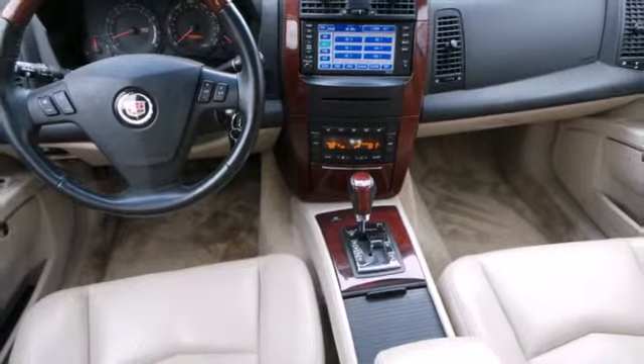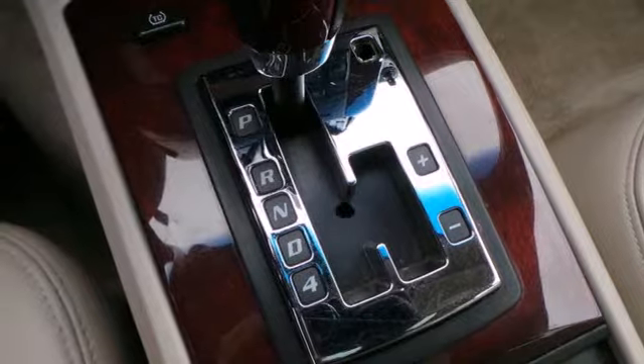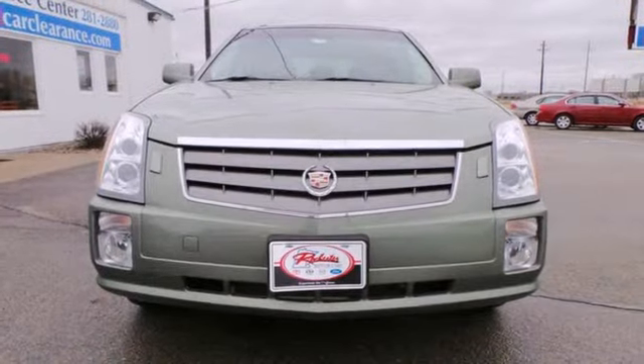This crossover combines the best features of an SUV, wagon, and car. Drive it today, and you too will cross over to this amazing vehicle.